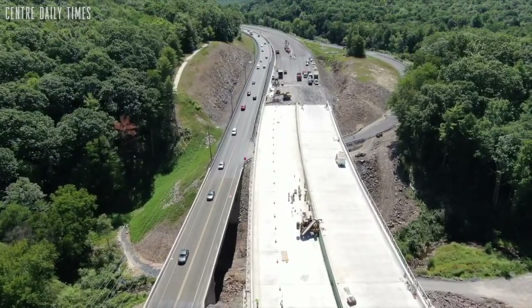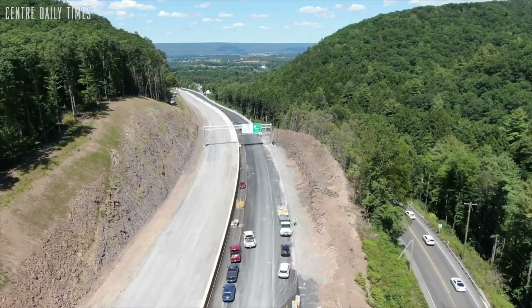The project is pretty much 85% complete. We're working on getting traffic up here on the new alignment this fall.